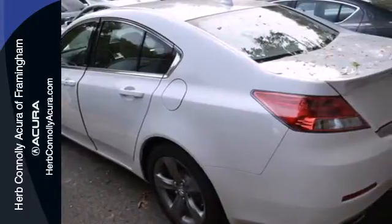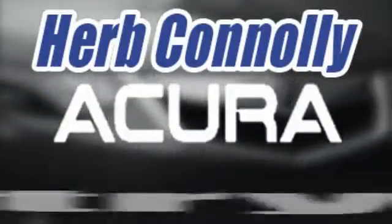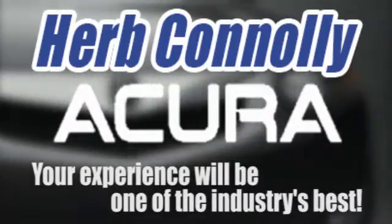This 2013 Acura TL does so many things well. See it for yourself today. Herb Connolly Acura, meeting and exceeding expectations one customer at a time.